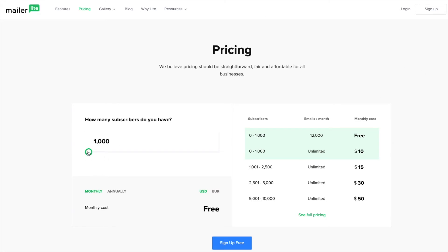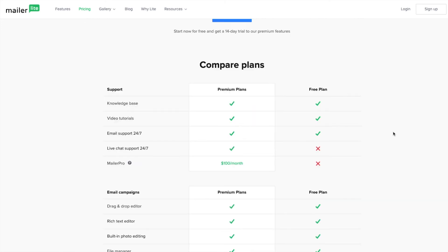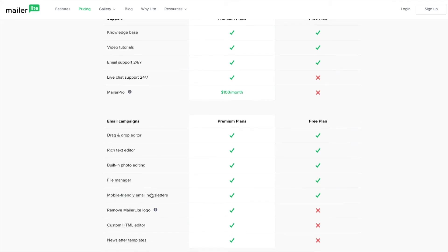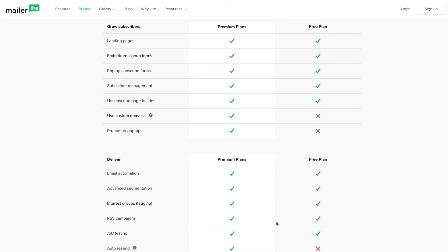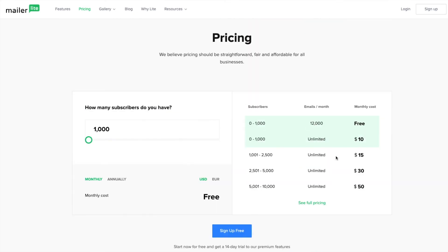Looking at MailerLite — their minimum starts at 1,000 subscribers. You can set up a free account, and honestly the free plan offers a lot. It basically does everything you need: landing pages, email automation, segmentation, and even AB split testing for free, which is incredible. If you've got a thousand subscribers, the free plan here is amazing. Jumping up to 5,000 subscribers, you're looking at just $30 a month. If you go annually, you save over $100, which is great value.